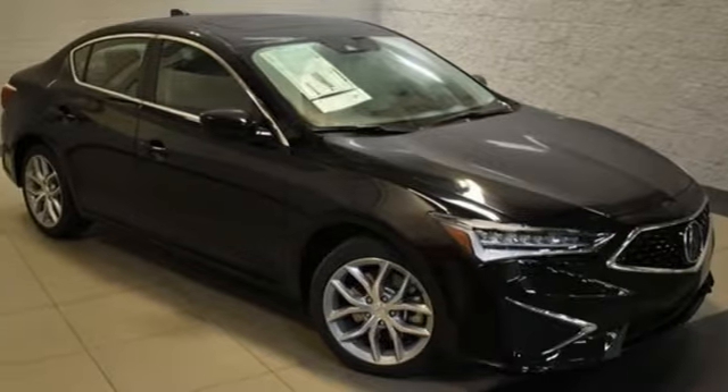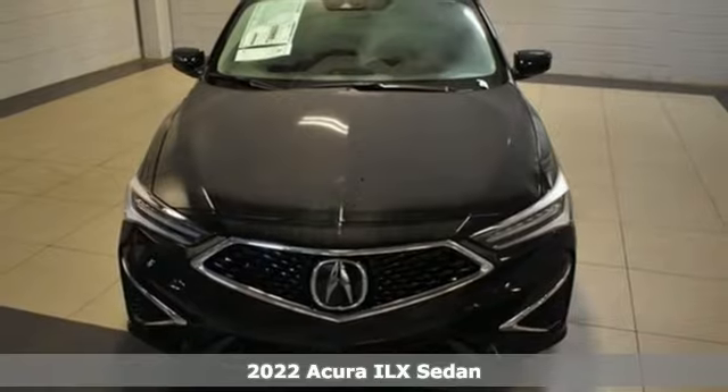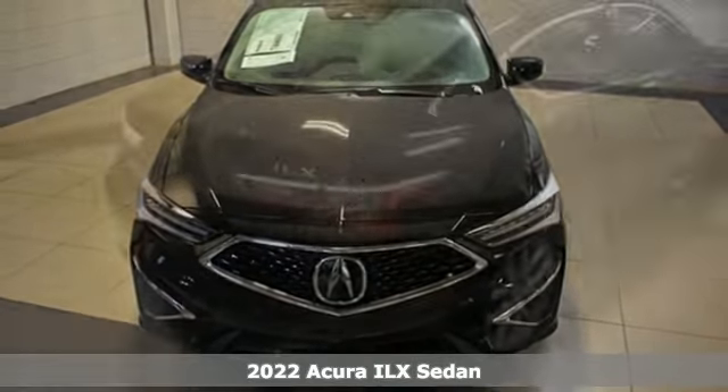It's a new 2022 Acura ILX. This compact sports sedan is your gateway into luxury.